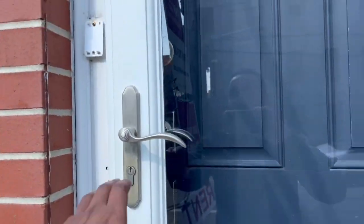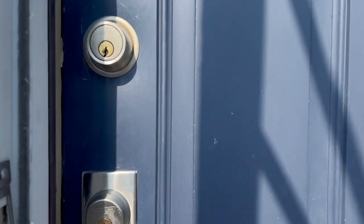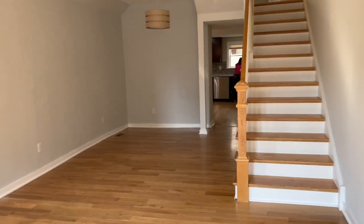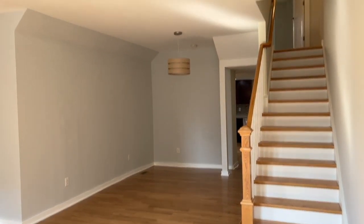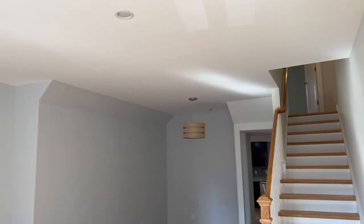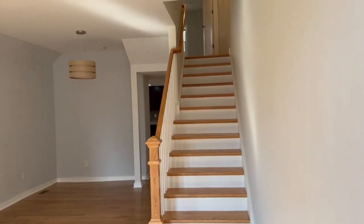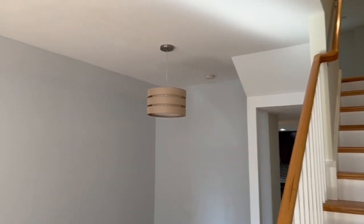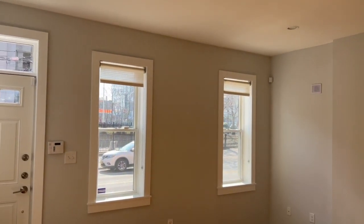I left this door open for the video. As you walk in, there is beautiful hardwood floor, very high ceiling, recessed lights, and wide steps to upstairs.